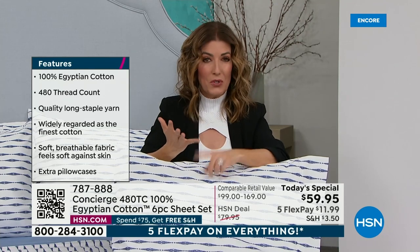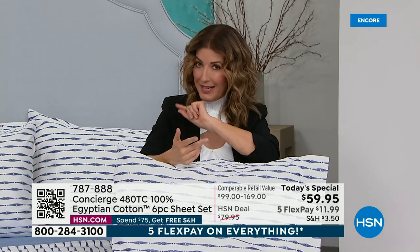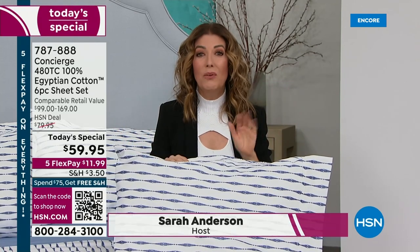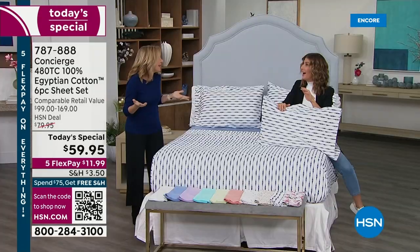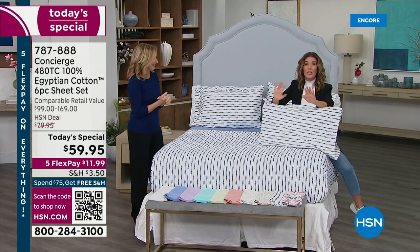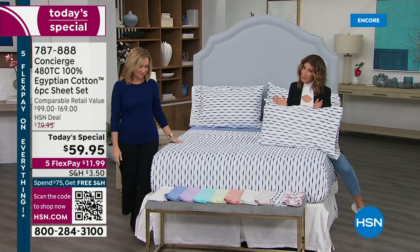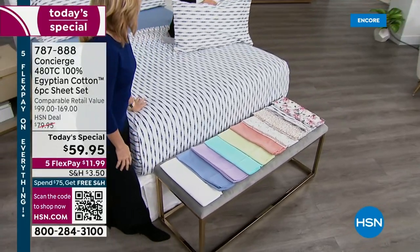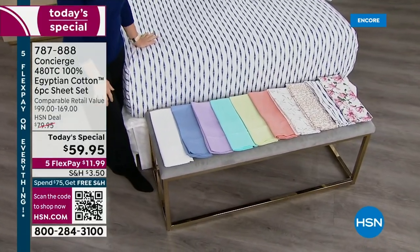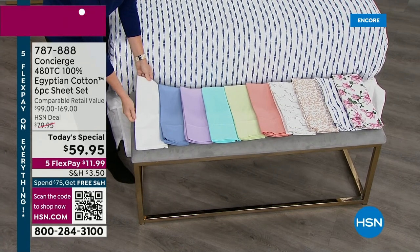Let's talk sizes: twin, twin XL for dorm rooms and bunk beds; full, queen, king, split king, and California king — no extra charge for California king, same price any size, all sizes. That is literally unheard of in the cotton textile industry. We're living in the high thread count world — 480 thread count. Don't wait; your color and your size could be gone by the first hour.